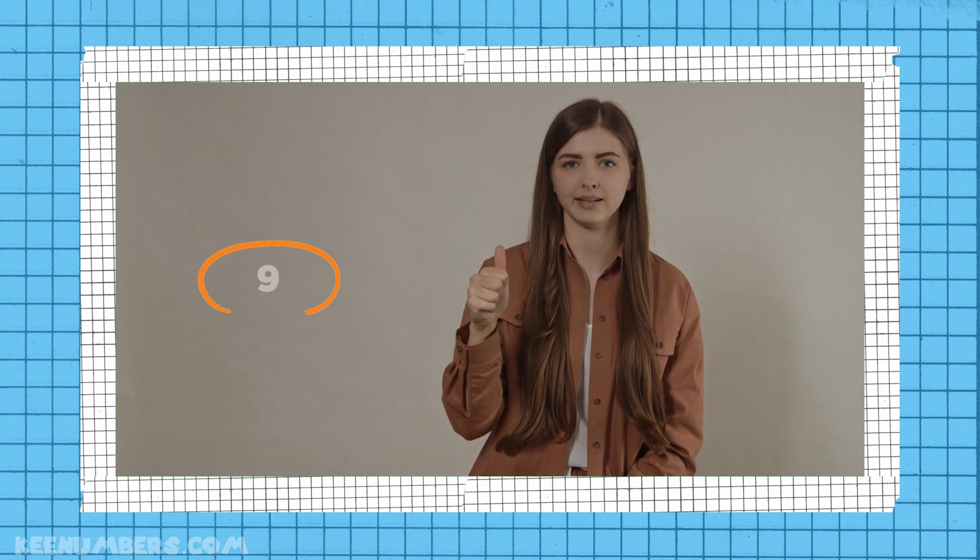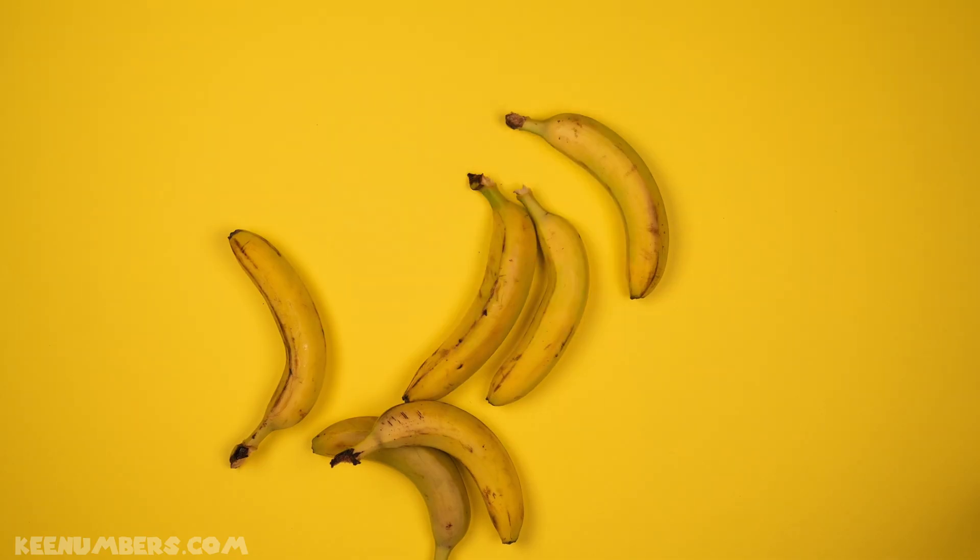1, 3, 5, 7, 9, 11, 13, 15, 17, 19 — odd numbers on the line, odd numbers are odd all the time.